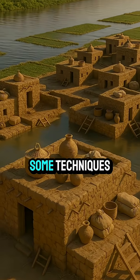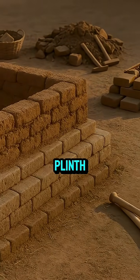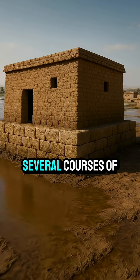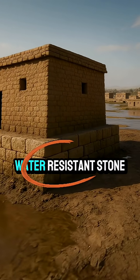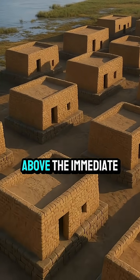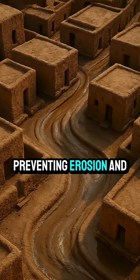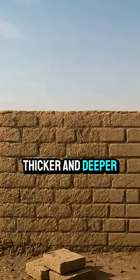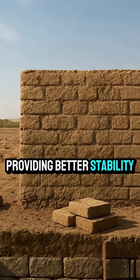They also employed some techniques. The most common was the use of a stone plinth at the base of the walls. Before starting with mud brick, they would lay several courses of more durable, water-resistant stone brick. This raised the more vulnerable mud brick above the immediate reach of rising waters, preventing erosion and saturation from the ground up. Foundations were often thicker and deeper, providing better stability against moisture.